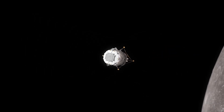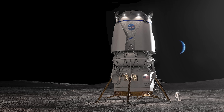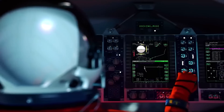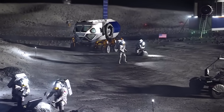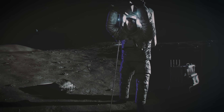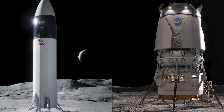Blue Origin, meanwhile, is working on a lander for a later Artemis mission. It's smaller than Starship, but it also depends on in-space refueling. Realistically, NASA's current 2027 target for a lunar landing looks ambitious, maybe even unrealistic, given how complex both the SpaceX and Blue Origin approaches are.